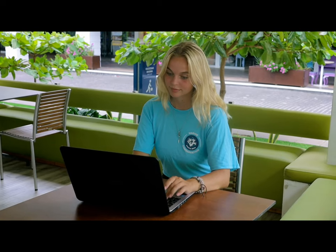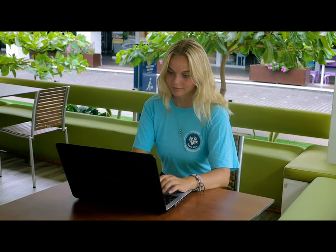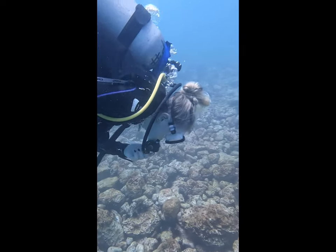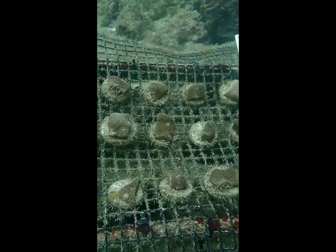Hola amigos, I'm Jade. I'm studying an encrusting plate coral called Pavona gigantea, where we found a piece of coral that has broken off naturally from its colony. We fragment the coral of opportunity, which means we carefully cut them into smaller pieces, keeping all the healthy tissue.